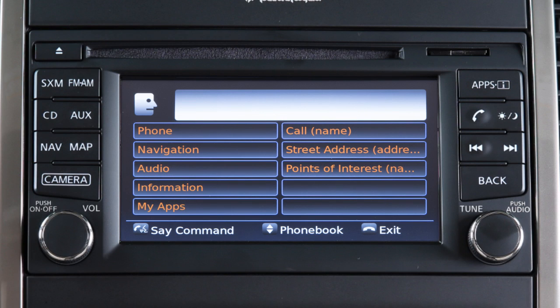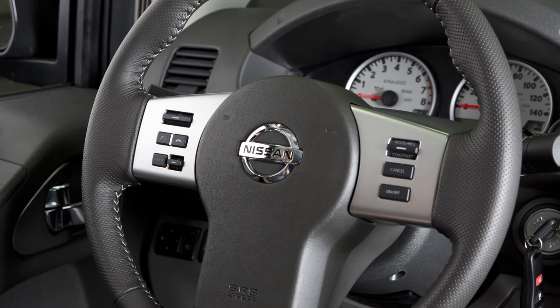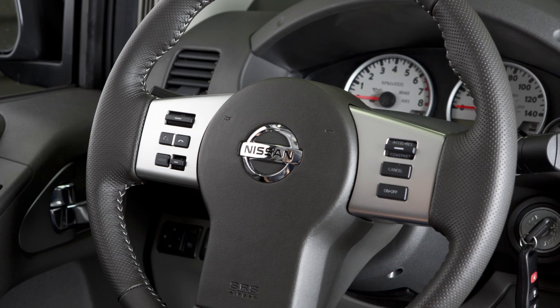You can speak a command once the tone sounds and the face icon changes on the display screen. This procedure can be repeated anytime you wish to interrupt the voice prompt.